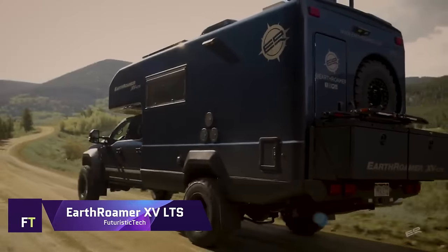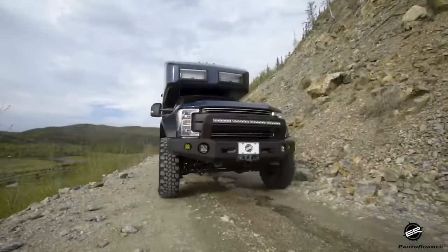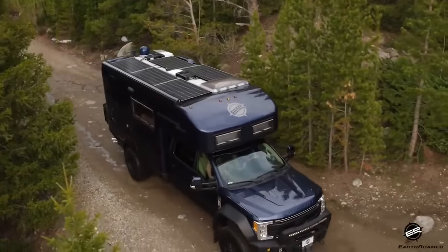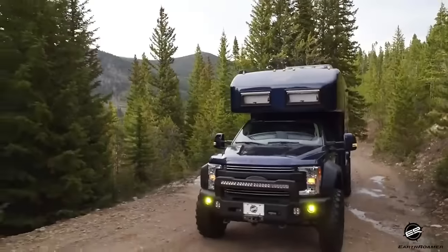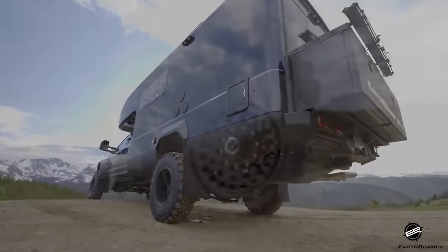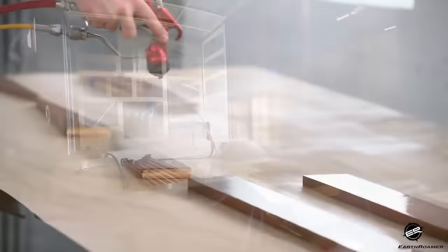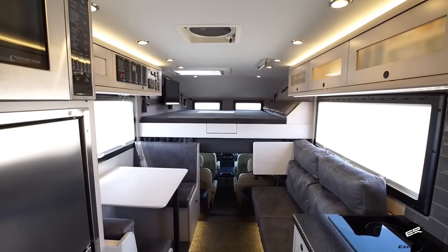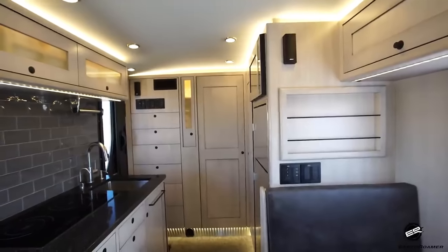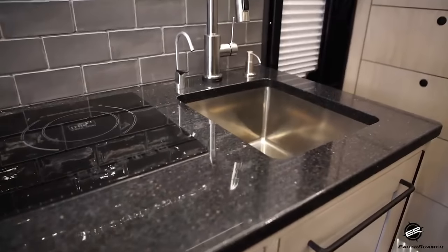Earthroamer XVLTS. Custom-built, four-wheel drive, solar-powered exploration vehicle — the Earthroamer XVLTS can transport you anywhere. The Ford F550-based XVLTS boasts tough off-road capability and exquisite interior design. It has a one-piece molded composite camper body, air ride suspension, big gasoline and water tanks, and a large living room with handcrafted details and bespoke finishes. The XVLTS is self-sufficient, eco-friendly, and easy to drive.